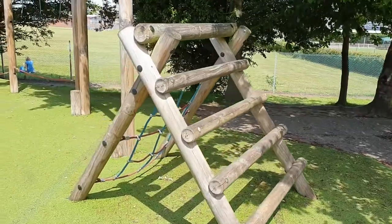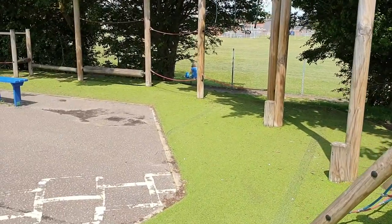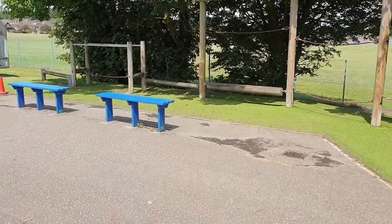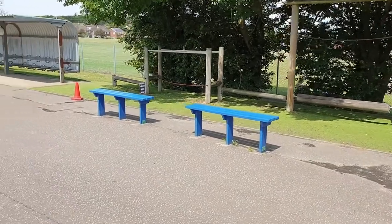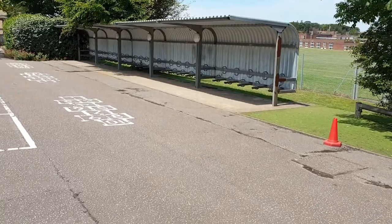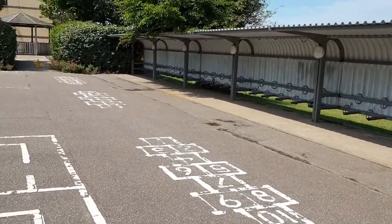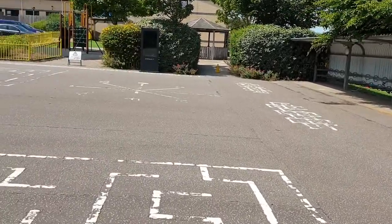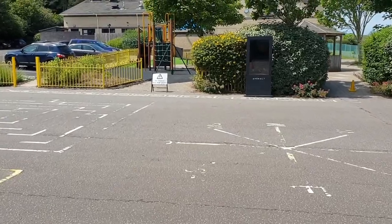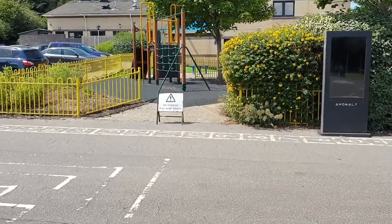This is our trim trail. Many of you will have already been playing on them after school when you've picked up brothers and sisters. We've got a bike shelter there — you can come in by scooter and bike if you like, and we'd always recommend that you wear a helmet. Coming across the playground over to our play area where we've got two fireman's poles. We only let children on when there's an adult there.